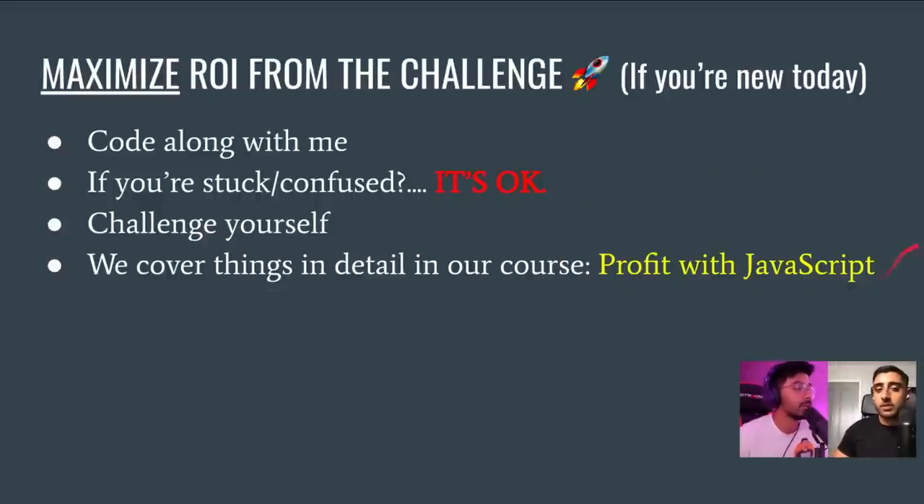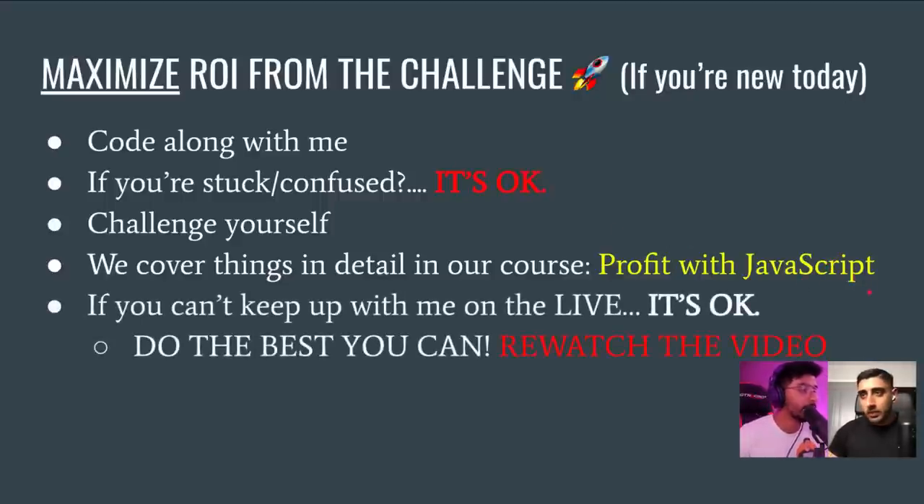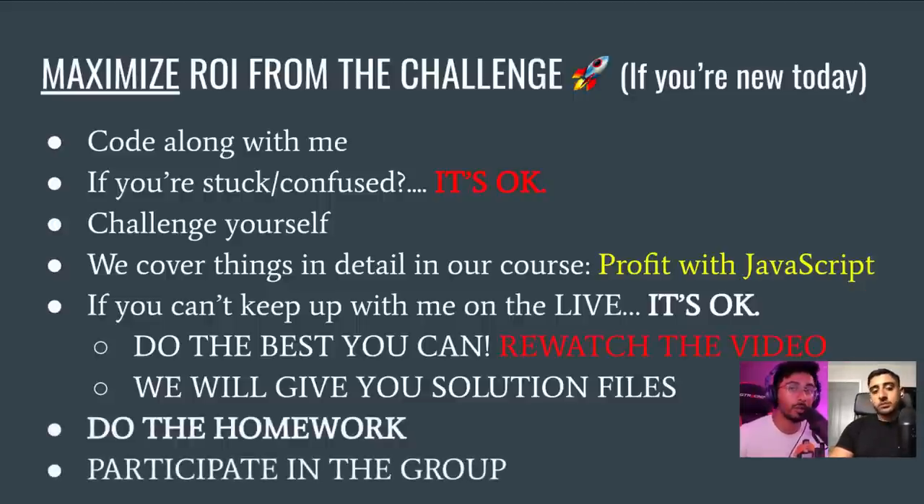We cover everything we're doing today inside our course Profit with JavaScript. It's our flagship course at Clever Programmer — in my humble opinion, the best JavaScript and React course on the planet. We're also going to be adding tons of React-based content to it. We'll be opening enrollment soon after this challenge ends, so have the date September 13th locked in your calendar. Once it opens and closes, we won't be reopening enrollment for multiple months.